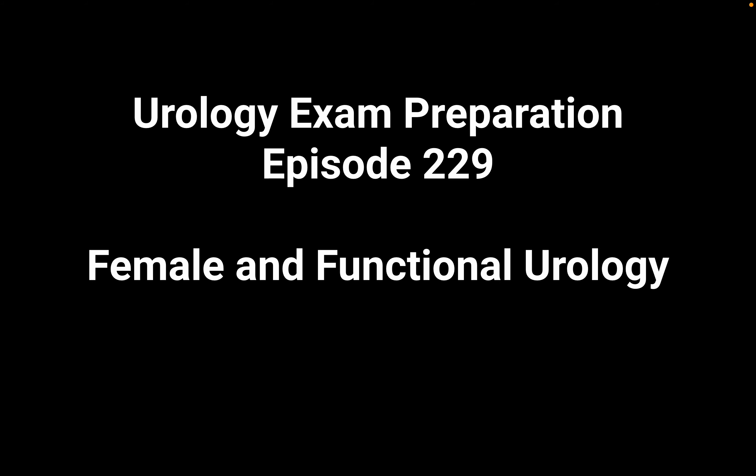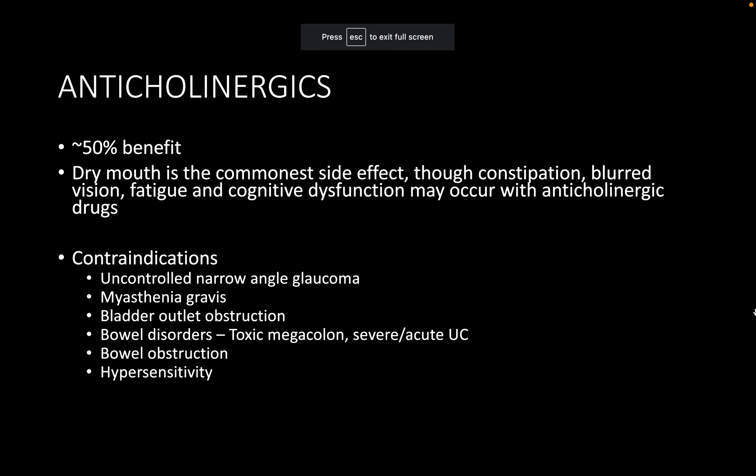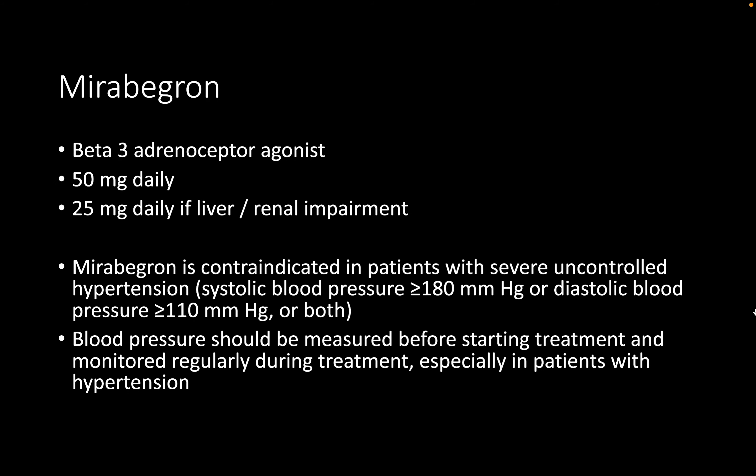Continuing from the first scenario where solifenacin was trialed but the patient was not satisfied, she is coming back. The second choice being trialed is mirabegron. The patient needs an explanation of what mirabegron is.